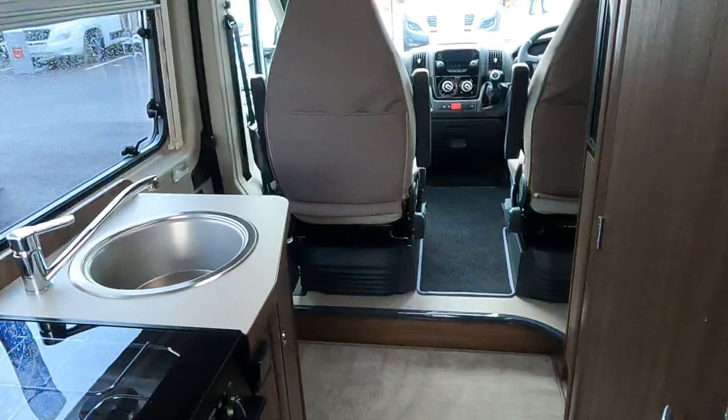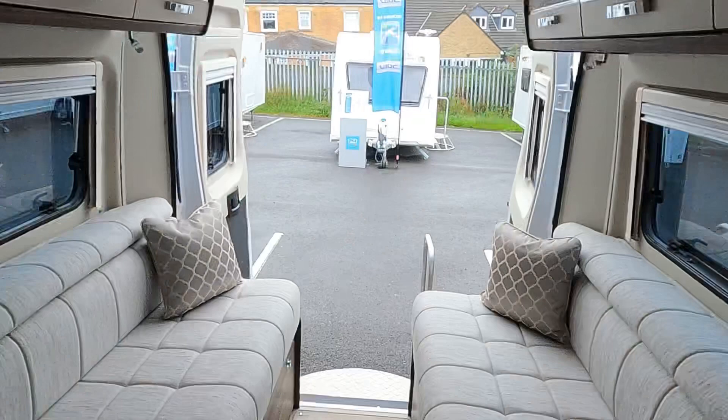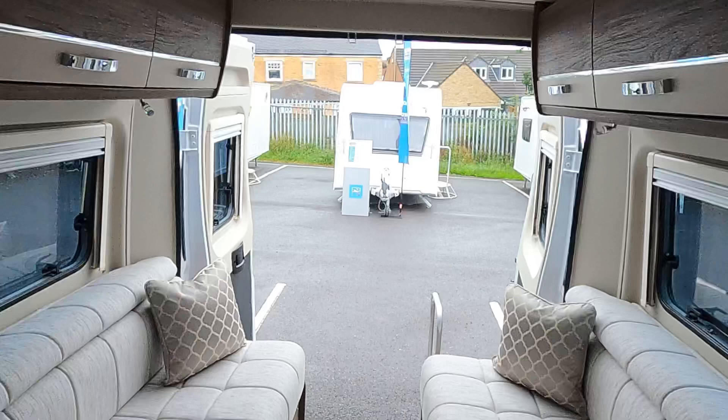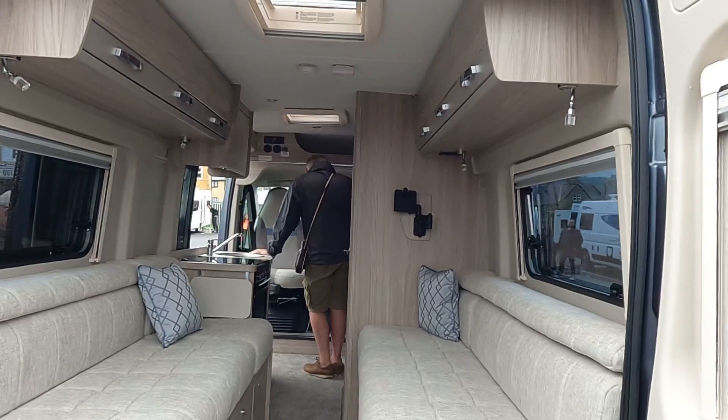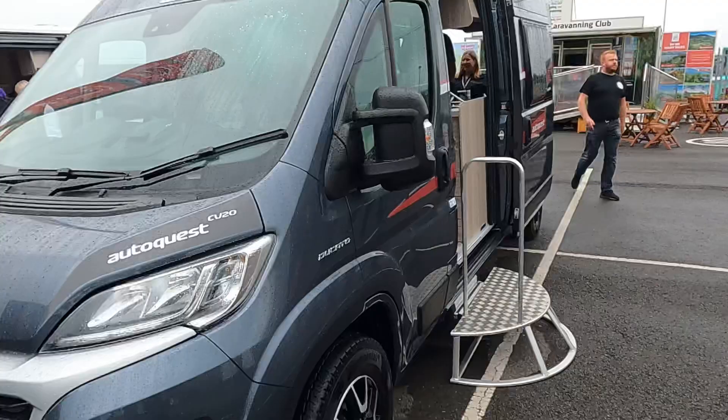The Elddis version is the same just in the lighter wood, with the same features. This isn't a dealer special — it's the one with the three-burner gas and no microwave or dealer editions — but still a really lovely van. I actually thought it looked very good in the dark wood. If you're not quite sure, it's definitely worth looking in person rather than just the pictures. There's a quick look inside — same features, but with the lighter wood color. And just a quick look outside of the CV20 — beautiful vans, absolutely lovely.